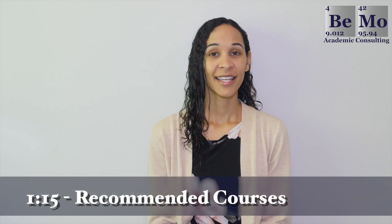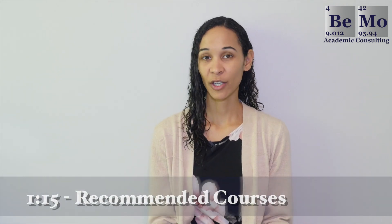Stanford Medicine does not have specific course prerequisites. Instead, it recommends students to prepare for the study of medicine by taking appropriate science and non-science courses. Applicants must demonstrate knowledge and experience in the following areas: biology, chemistry, physics, mathematics, laboratory or field experiments, behavioral and social sciences, communication, and fluency in a foreign language is highly recommended. Although Stanford does not have specific prerequisites, it's a good idea to have these courses at an absolute minimum if you're applying.